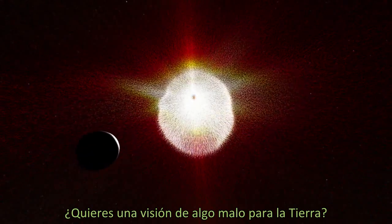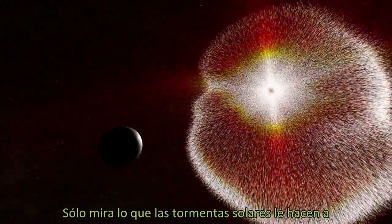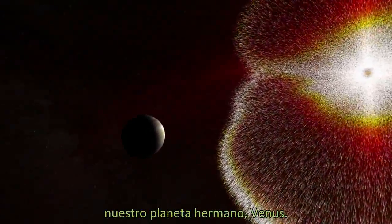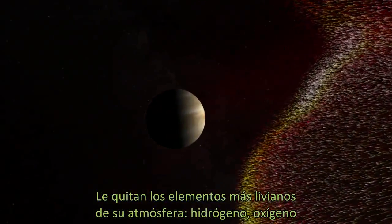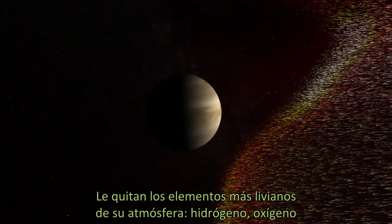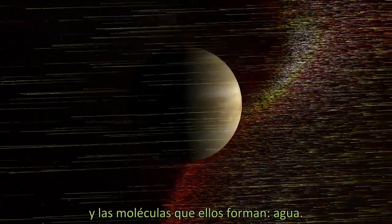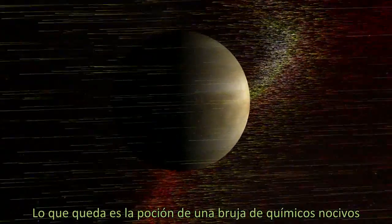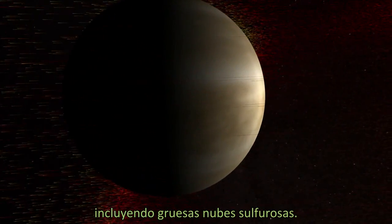Want a vision of Earth gone wrong? Just look at what solar storms do to our sister planet, Venus. They strip away lighter elements in its upper atmosphere — hydrogen, oxygen, and the molecule they form: water. What's left is a witch's brew of noxious chemicals, including thick sulfurous clouds.